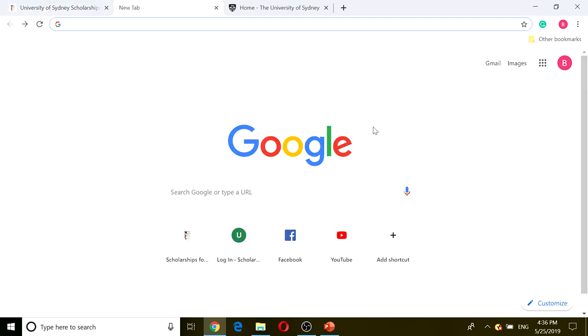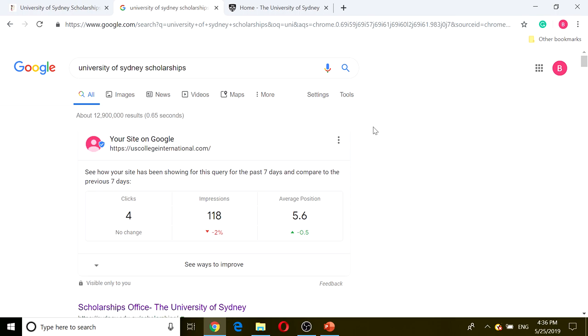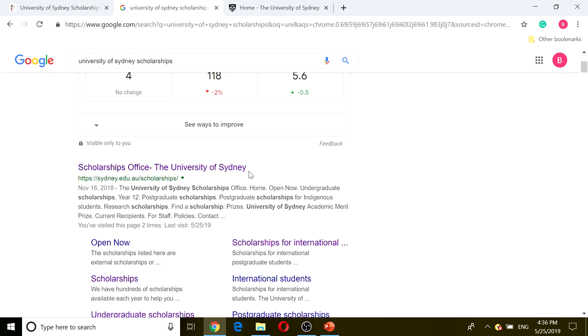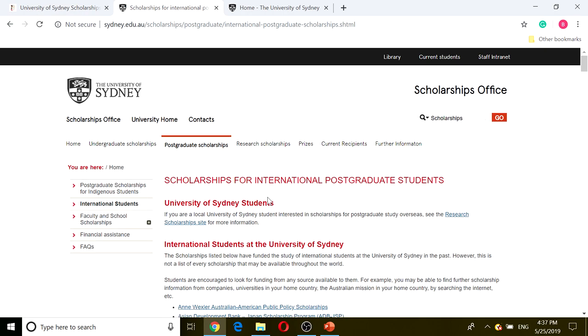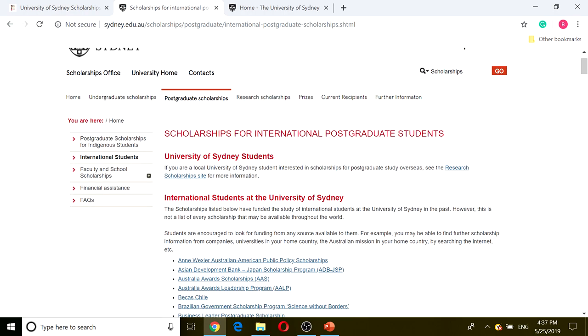If we click on the Google search engine, we're just going to start from there. We're going to type in 'University of Sydney scholarship.' If you type that in, you're going to see a link, but don't click on that link. Click on the scholarship for international students, which is right here. If we click on that, it leads us to the website that says scholarship for international postgraduate.